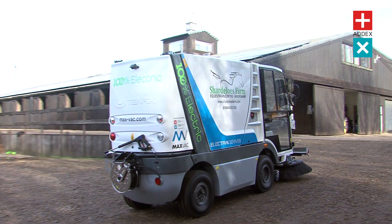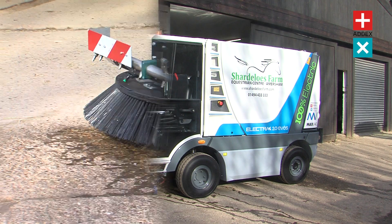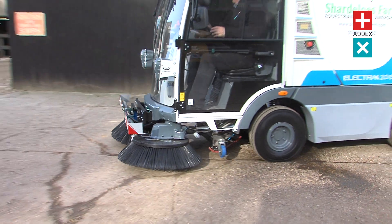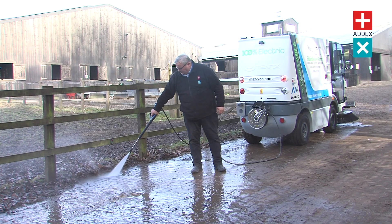Harnessing the very latest electric automotive technology, the MaxVac Electra 2 EVOS brings you the ultimate in versatile cleaning. A sweeper suitable for every scenario, from tackling litter on urban streets to removing muck from rural farms.